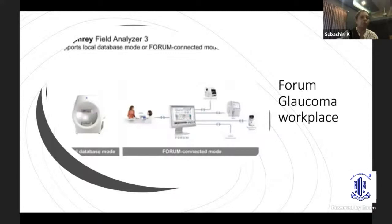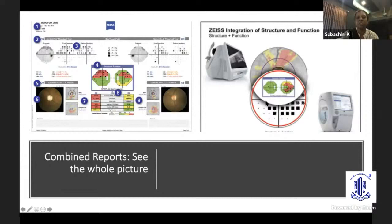There is also the Forum glaucoma workspace, a medical software by which the clinician can acquire both visual field data and OCT data and have it in one place. You can work from a remote computer, not only view the data but also manipulate it. There is also a combined report with integration of structure and function, which tells us the anatomical relationship of the visual field points.